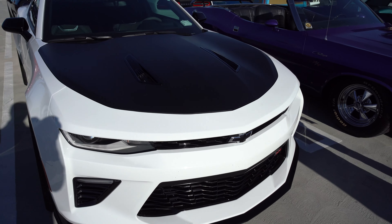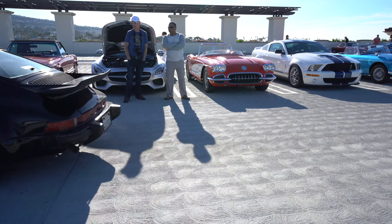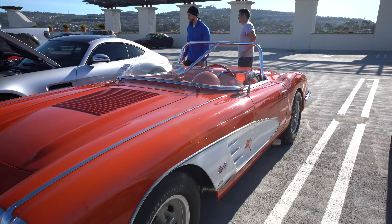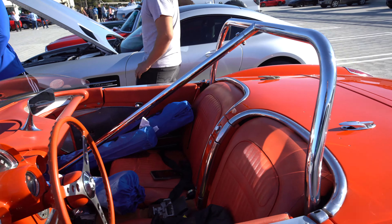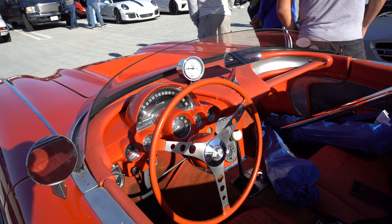With newer muscle cars you don't have to open the hood because there's really nothing to see. Check out this Corvette — it's got a shaved windshield, the speedster look, and you need the roll bar since the front windshield is gone.